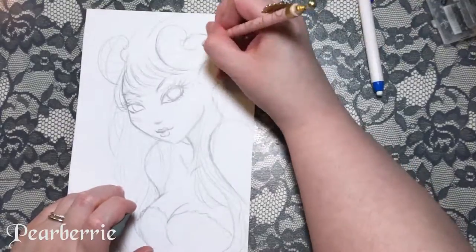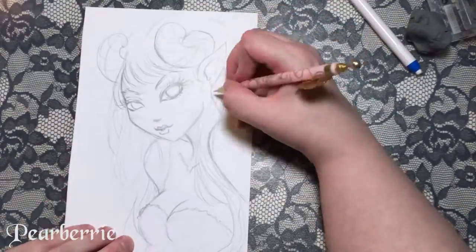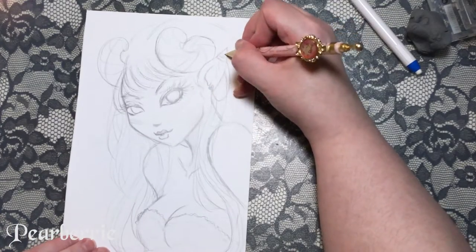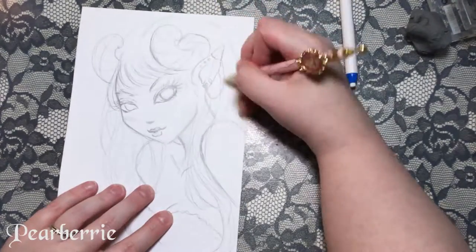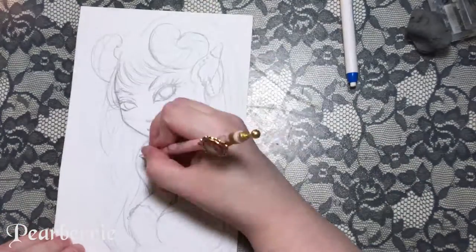After I drew this, a few days later I saw some other artists drawing really cute characters with really big ears and I kind of wish I'd done something like that. But there's always a chance in the future, and I still really love how this one came out.